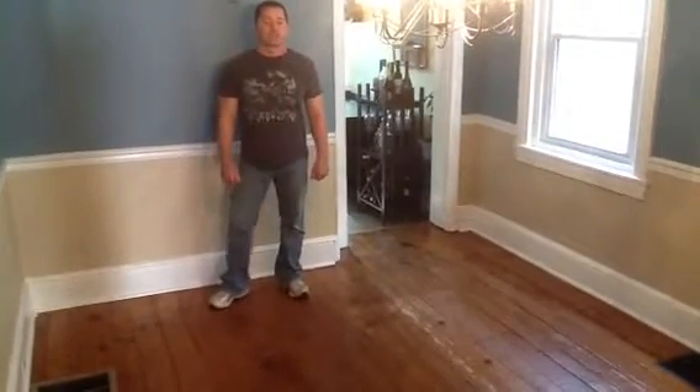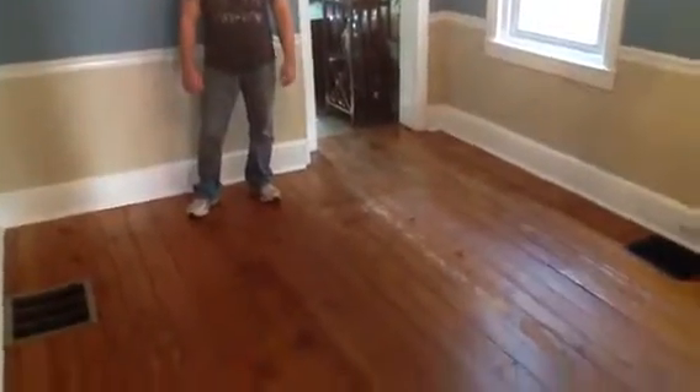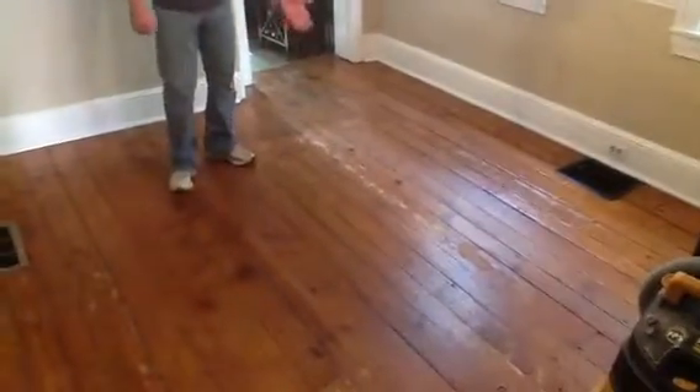We're doing a job here in the town of West Chester right now. It's an older home built in the 1800s, so this particular floor is a hard pine. We're going to give you a before shot of what it looks like.